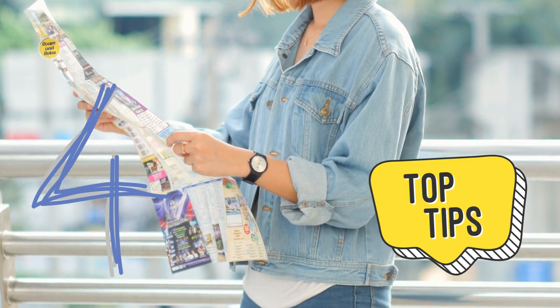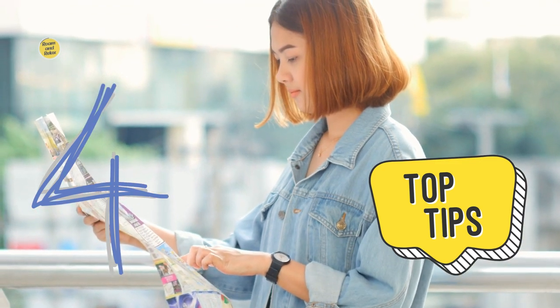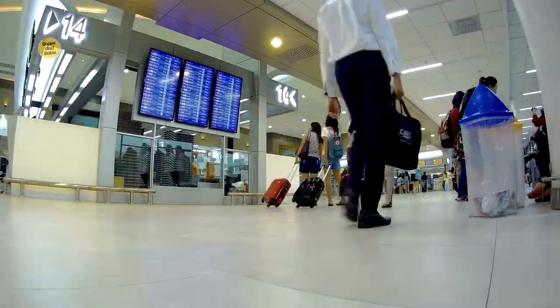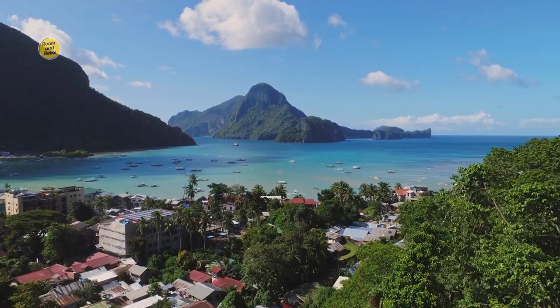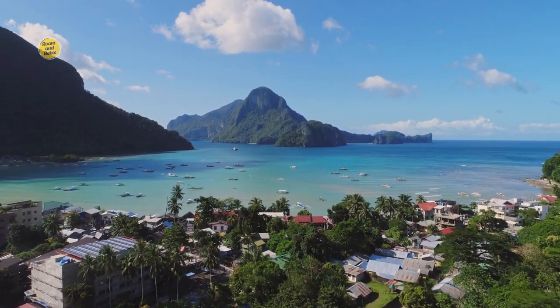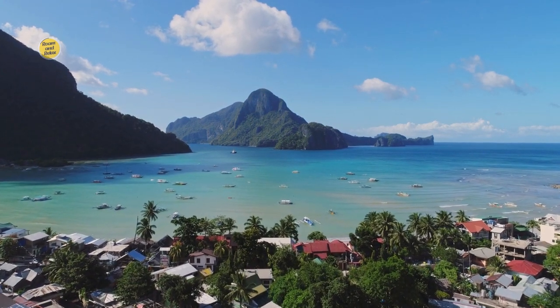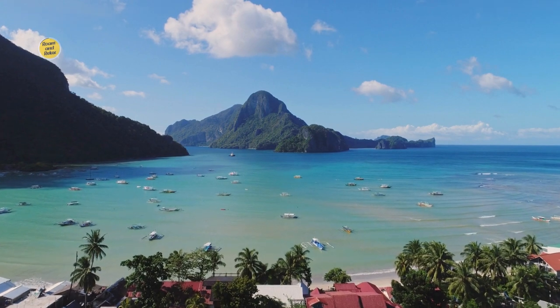Section 4: Practical Information and Travel Tips. To ensure a smooth and enjoyable trip to El Nido, it's essential to be equipped with practical information and helpful tips. 1. Getting There. Learn about the different ways to reach El Nido, including flights, ferries, and land transportation options. Understand the logistics of getting to and around the islands, as well as the necessary permits and fees.